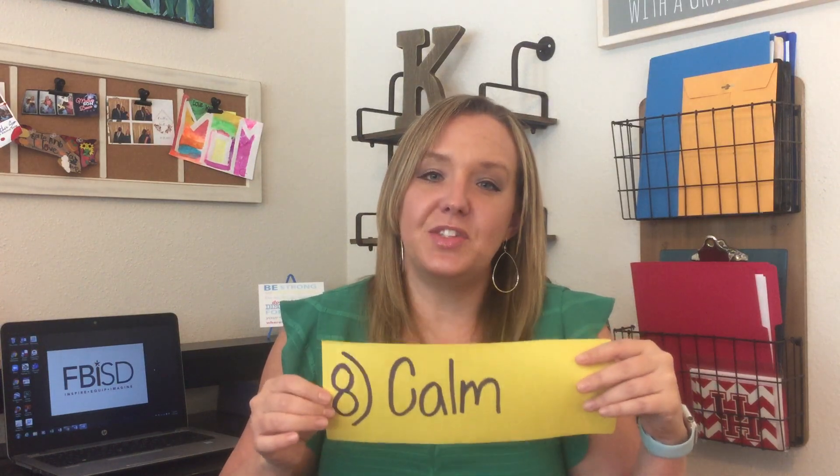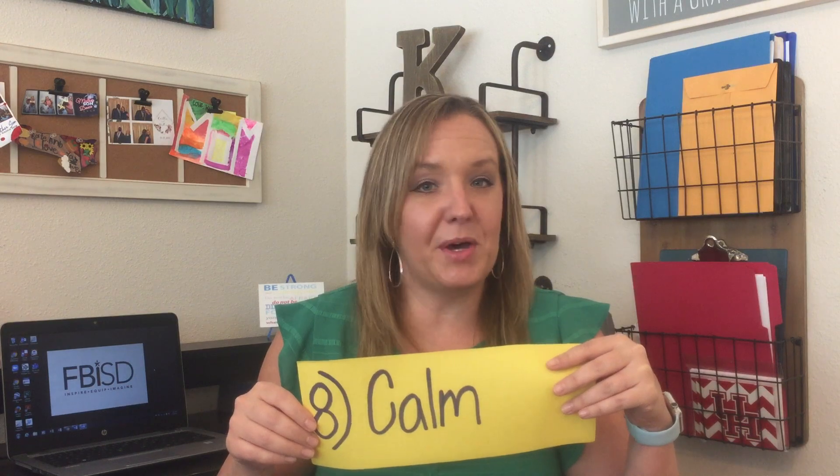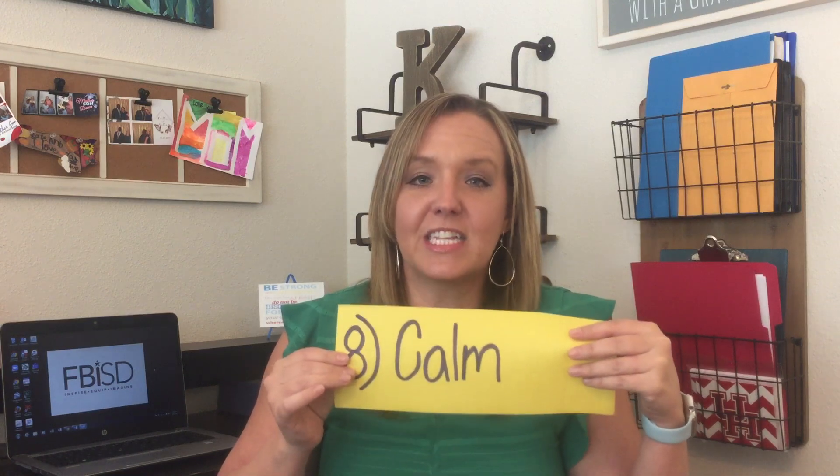Tip number eight is a big one: stay calm and avoid power struggles. Students are not robots — they are looking for us to stay calm. One of the biggest things you can do is refer back to those expectations you set. Don't make it personal about the student and don't make it about them complying with what you're saying. If you go back to the expectations, it will give them a consistent framework for what they need to do.